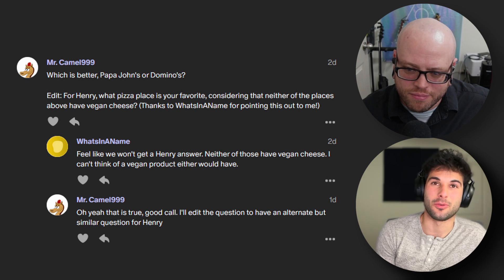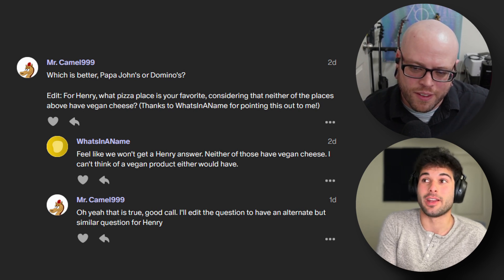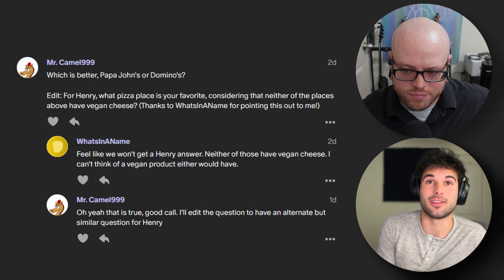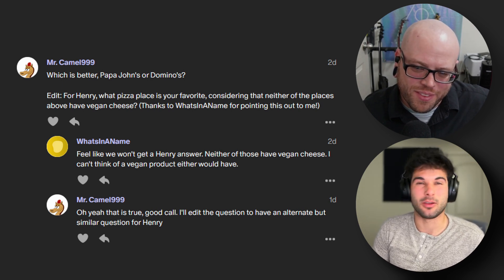I unfortunately have to order without cheese, but it's actually better than you'd think — it's not my preference, don't get me wrong. The cheese at Domino's is good, I'd prefer it with some variation of cheese, but the sauce and the veggies and the crust will take you pretty far. I really like Mod Pizza though. I know you didn't list it as an option, but Mod Pizza is typically my go-to. I think it's kind of a West Coast thing.